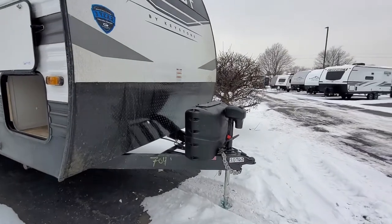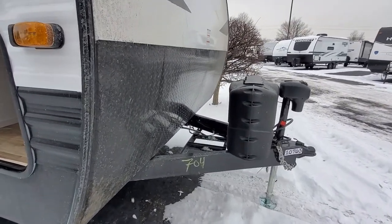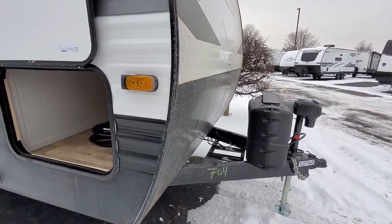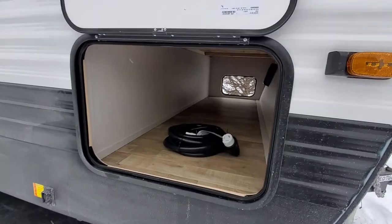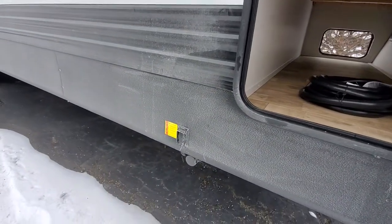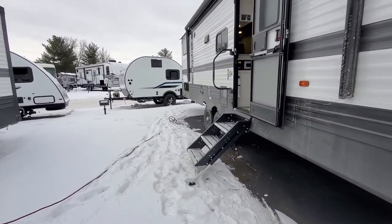Right in the front you have a power tongue jack and your 20-pound LP tanks. Right behind the LP tanks is where your battery is going to go — we'll give you a box as soon as you purchase from us. In the front you're going to have a nice pass-through storage. With this Hideout you're going to have power stabilizer jacks, which is awesome, so you're not going to be hand cranking them all day.